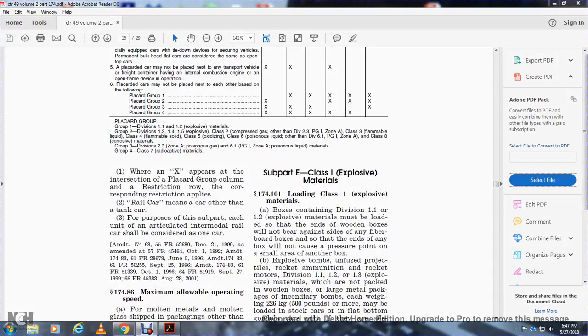Section 174.101 - Loading Class 1 explosive materials. Boxes containing Division 1.1 and 1.2 explosive materials must be loaded so that the ends of the wooden box near the back bear against any fiberboard boxes, so that the end points of the box will not cause a pressure point on the smaller box.